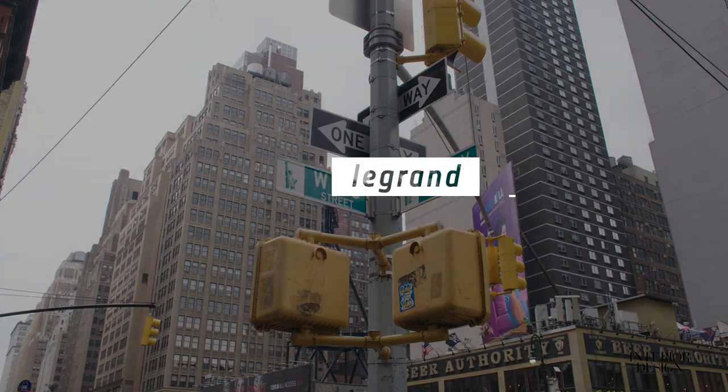Hi, I'm Nancy Snyder and I want to welcome everybody from Interior Design Magazine. We're here today at the AC Hotel in Times Square.